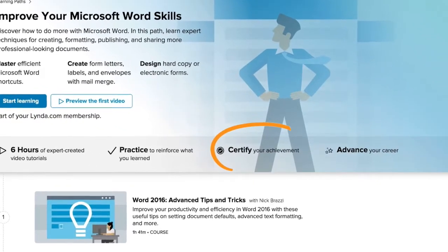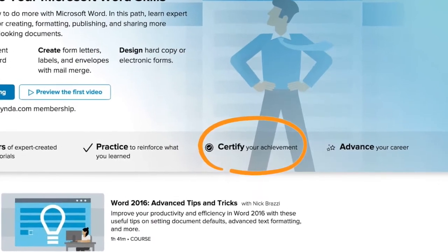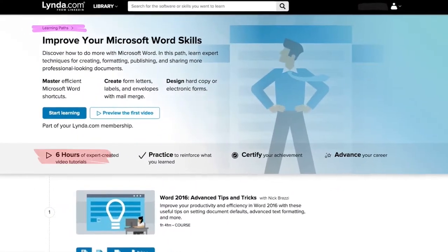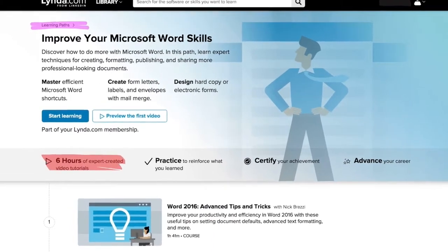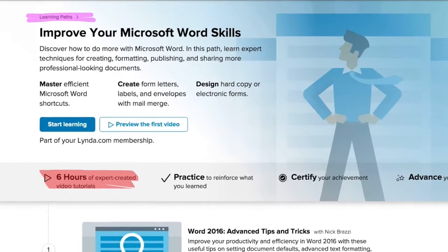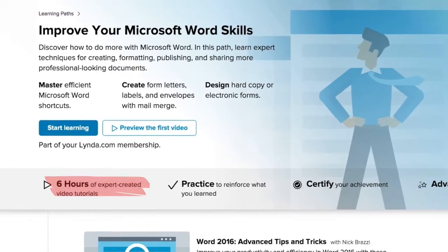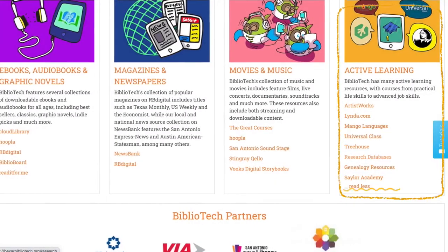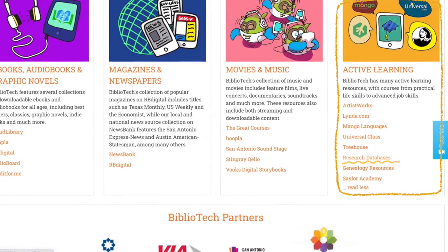You are also awarded certificates at the end of each course that you can print out to use as part of your resume or portfolio. Lynda also offers learning paths, which are a series of video courses on a subject that you can complete to earn a badge for your LinkedIn profile. You can browse through the different courses by clicking on the Library drop-down menu in the upper left-hand corner.